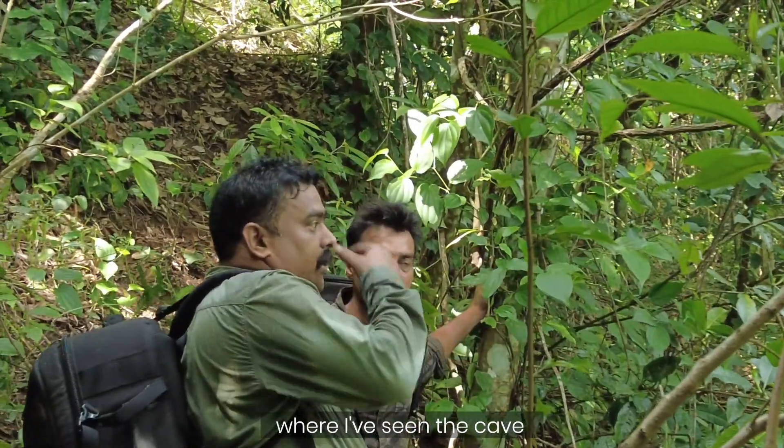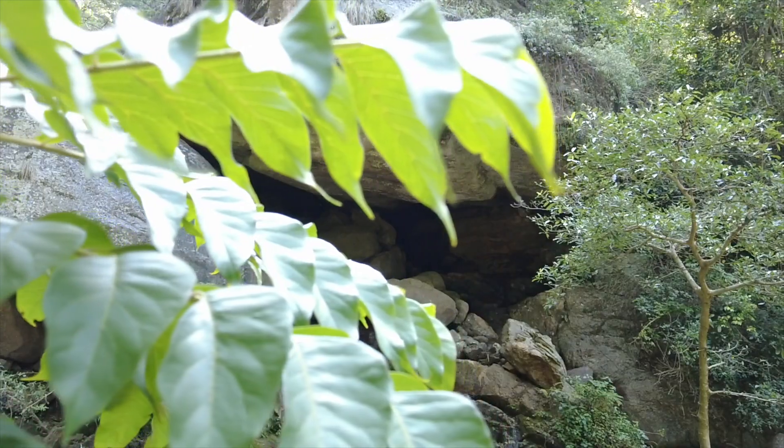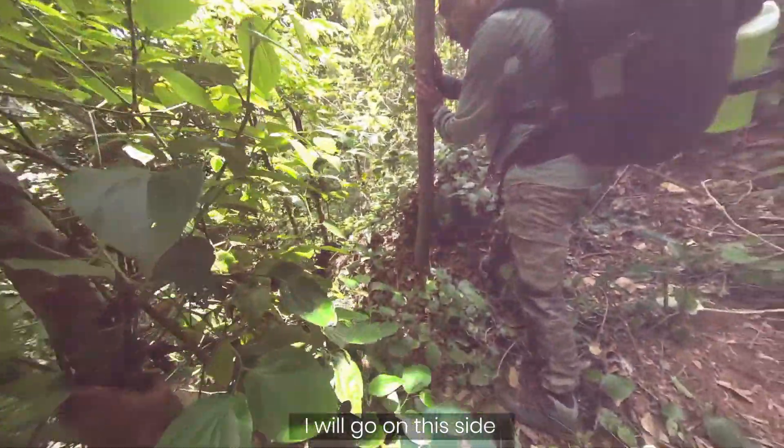Looks like that's the rock where I've seen the cave — must be somewhere below. We just need to be careful; it looks like a 70-degree slope. We'll go at the side.